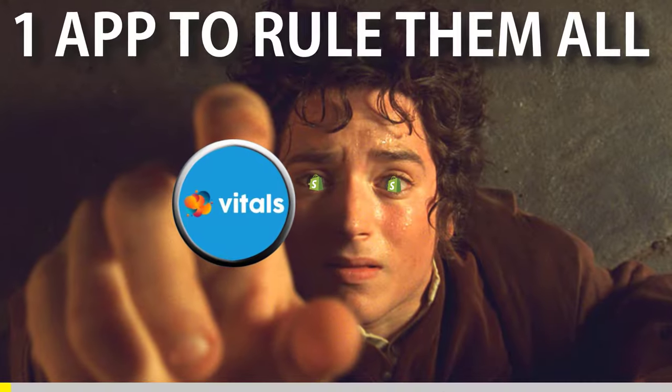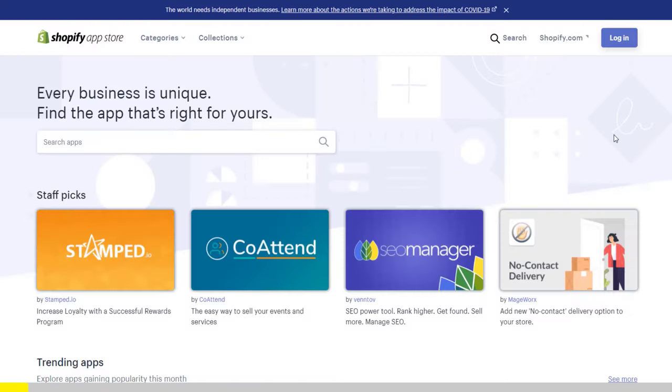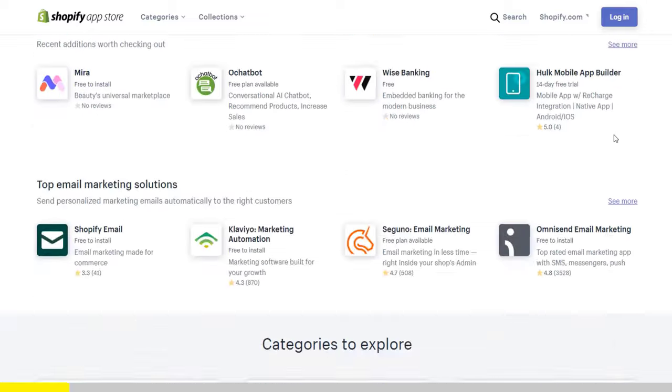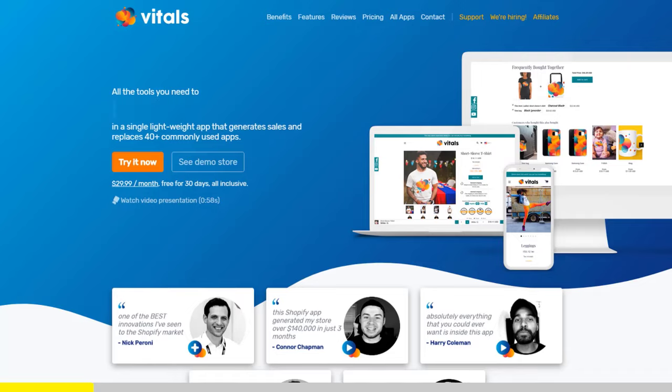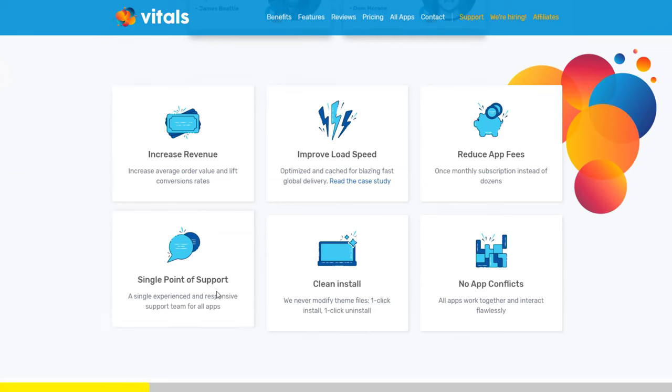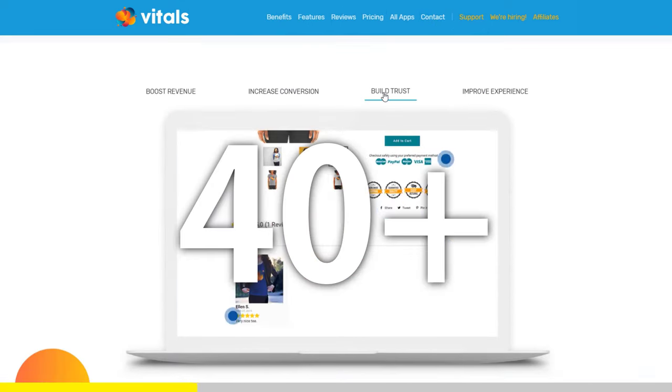One app to rule them all. If you've started Shopify dropshipping and you've already set up your store, there is one app you absolutely need. This app is called Vitals — it's an all-in-one Shopify app that combines more than 40 commonly used apps.